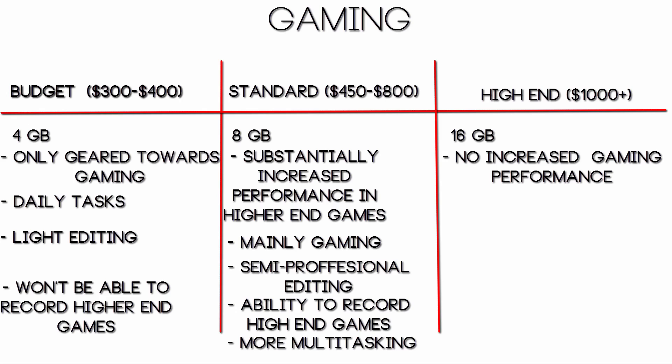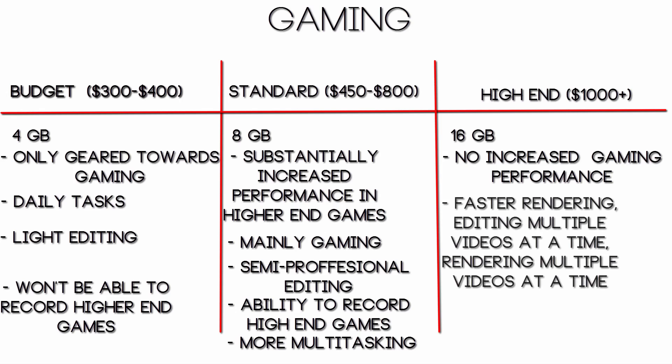Basically all 16GB does is help you with your video editing. This PC is good for someone who wants to do a lot of gaming but is also a professional video editor — a semi-gaming, semi-video editing machine. You'll definitely benefit from the video editing point of view: you'll be able to render videos a lot faster, edit multiple videos at once, run multiple video games at once. It mostly just helps from the video editing perspective and pretty much removes any boundaries you have.